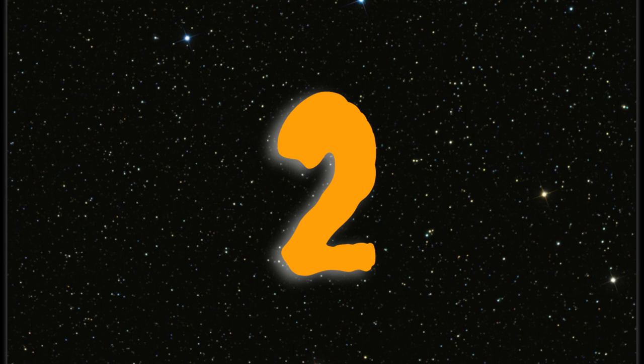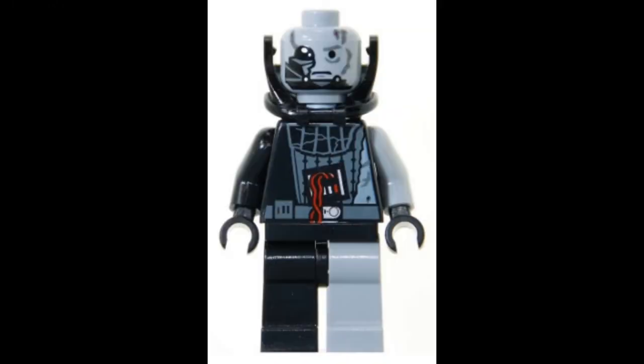Coming in at number 2 is... the Borg. Okay, I don't want to start a Star Trek vs. Star Wars fight here, but take a look at Battle Damage Darth Vader and tell me who you think he looks like. Coming in at number 2, the second scariest Star Wars figure of all time: Battle Damage Darth Vader. And yes, he is scary looking, and yes, he does look like a Borg.